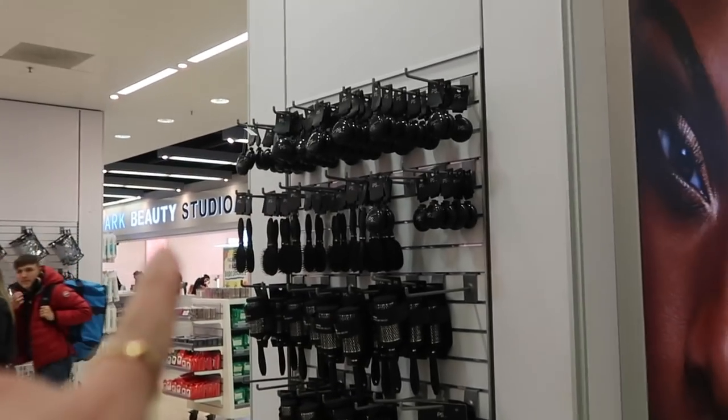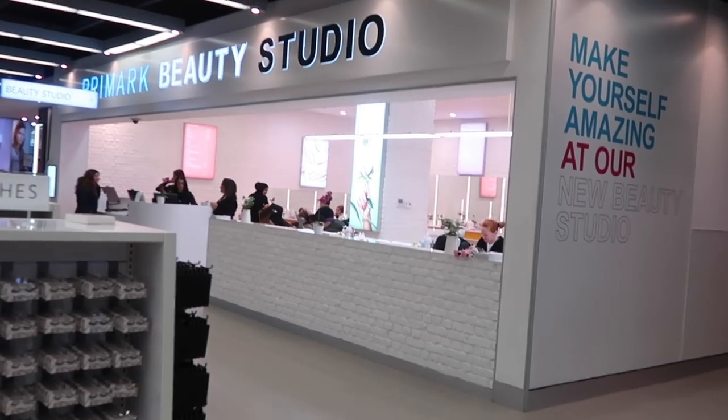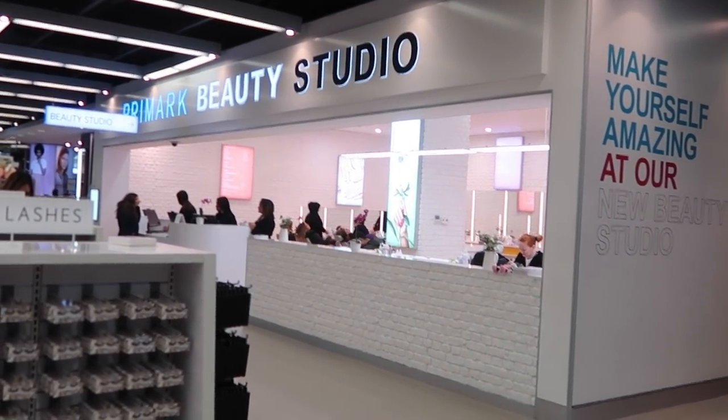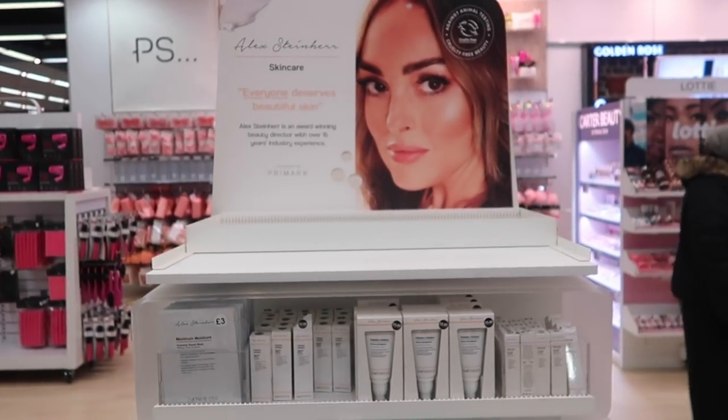Through there they have the beauty studio where you can book in to have your nails done, hair done, loads of different treatments - but it is on the shop floor so everyone can see you getting your brows done. They've also got a men's barbers over there, so if you need to convince your other half to come shopping with you, you could convince them to go to the barbers for a little pamper session.